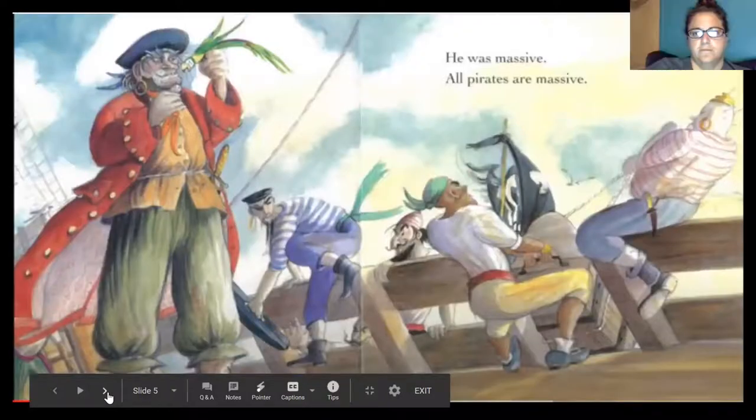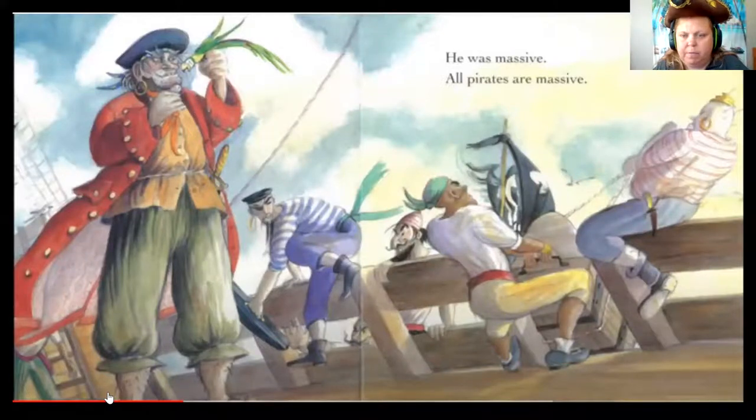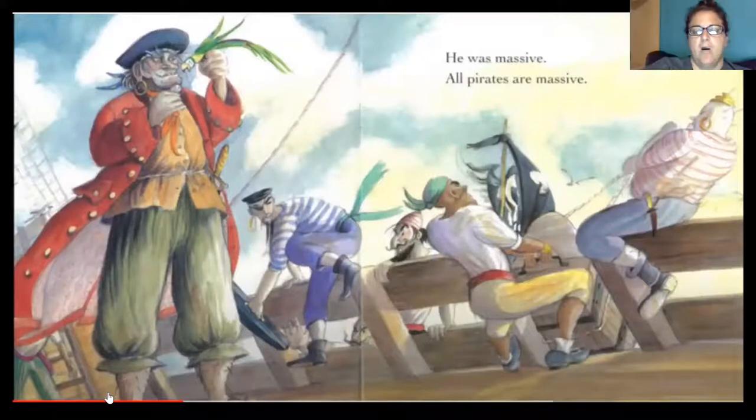He was tough — all pirates are tough. In the picture, most of the pirates have mean faces: not smiling, mouths closed, eyebrows furrowed — meaning their eyebrows are close together — and arms crossed, trying to look tough. Some pirates are digging up a treasure chest buried in the sand. He was massive — all pirates are massive. Massive is a big word that means big — tall and maybe with lots of muscles.